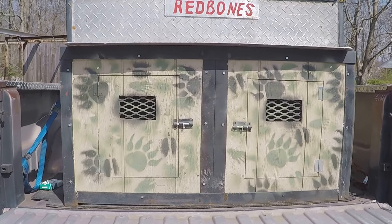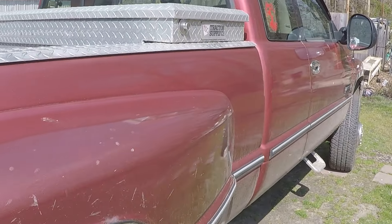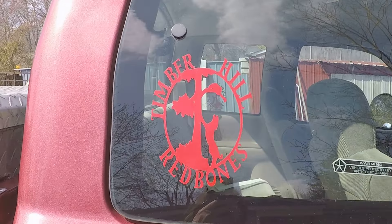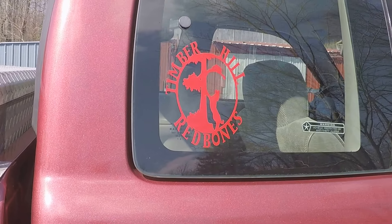Pretty cool! I made these timber red bone decals, one on each side. I like to craft.